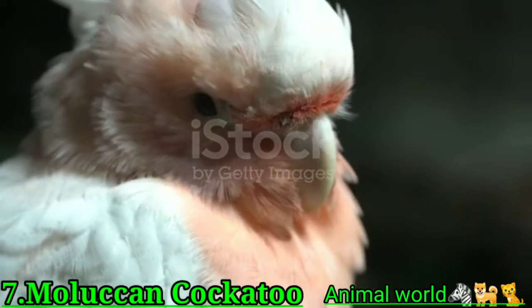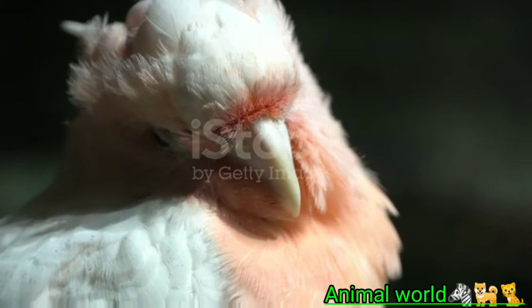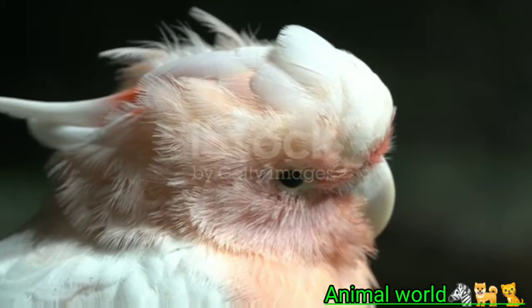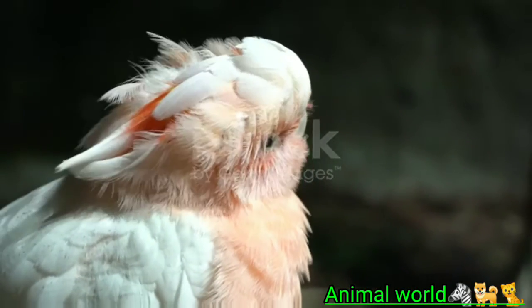Moluccan cockatoos are affectionate birds that bond strongly with their caretakers. Those interested in a Moluccan cockatoo should expect a cuddly and somewhat clingy feathered friend, as these birds like to stay close to their favorite humans. Thus, they require a person who is home for most of the day.